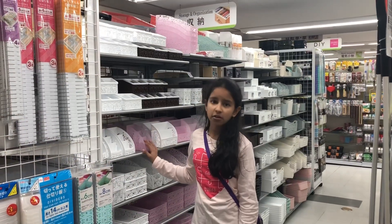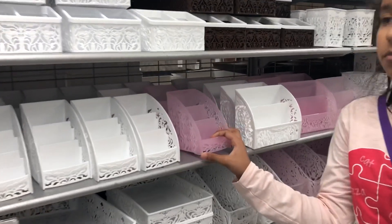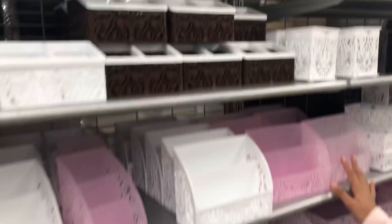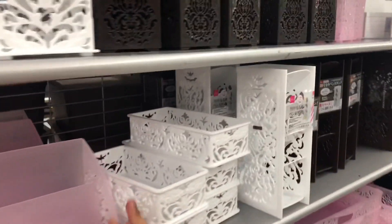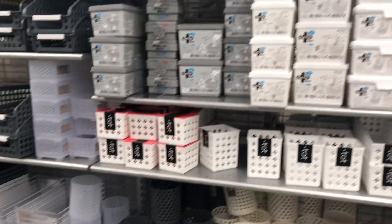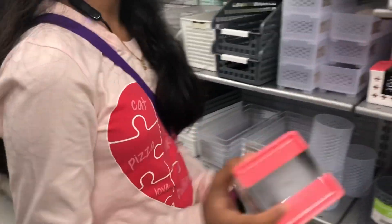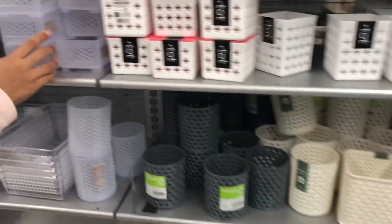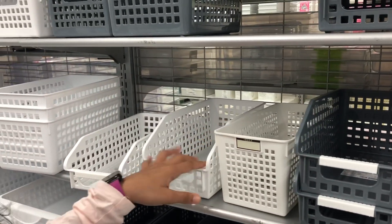This is the storage and organization area. There is a stand to put a mobile phone, different types of small boxes, and boxes in which you can put books.